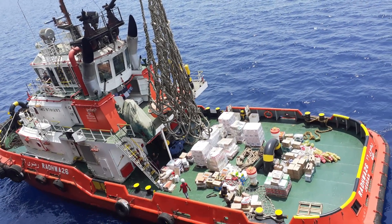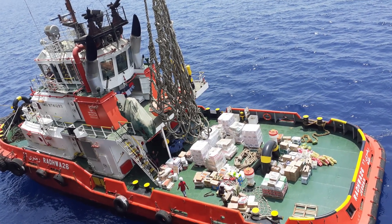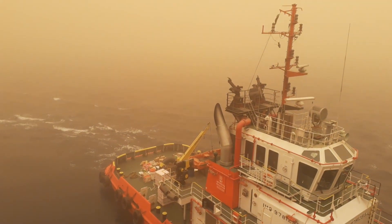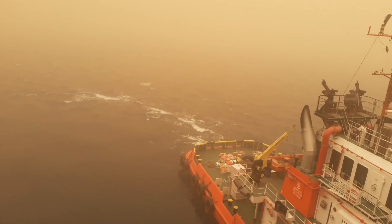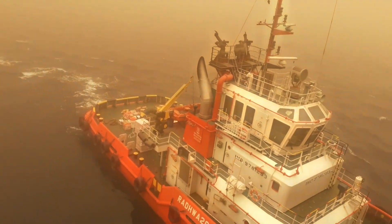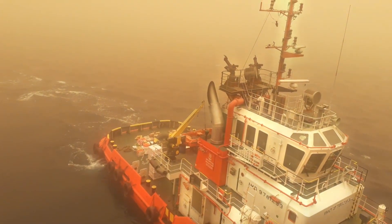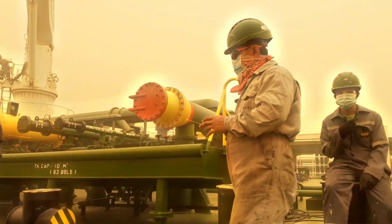Tugboats also act as delivery boats, bringing fresh food, bonded stores, spare parts, and even mail to ships waiting offshore. In the Middle East Gulf region, this is an everyday task, and it keeps long voyages bearable for the crew.